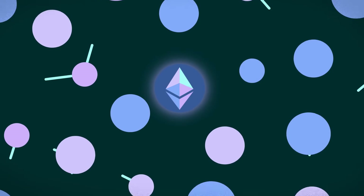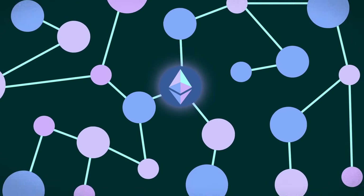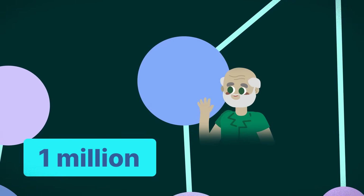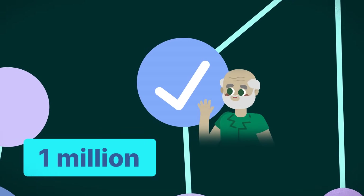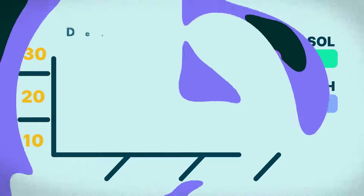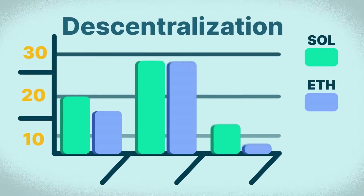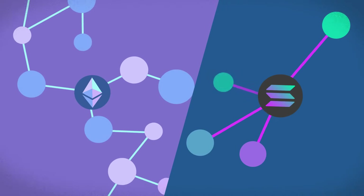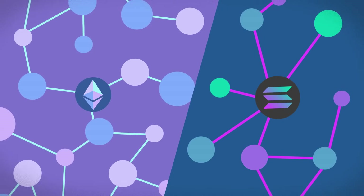Ethereum is often seen as more decentralized and therefore more secure, with over 1 million validators – the people who verify transactions – compared to Solana's 1,400. It's worth noting, however, that decentralization can be measured in many ways, and it remains a complex and debated topic. Both blockchains are also constantly evolving and can decentralize over time.